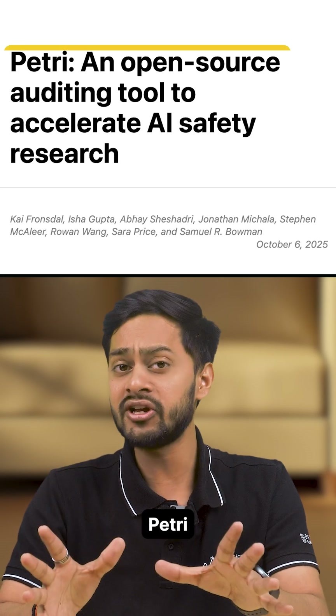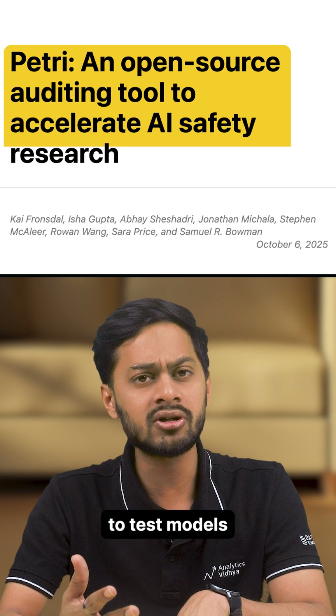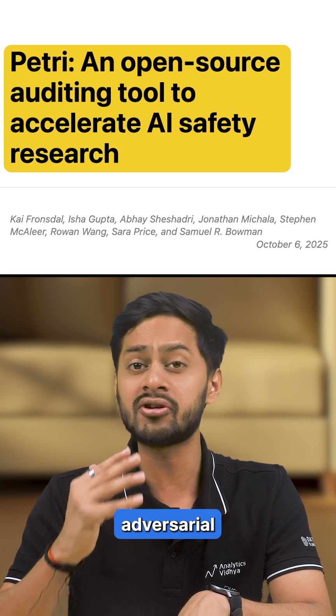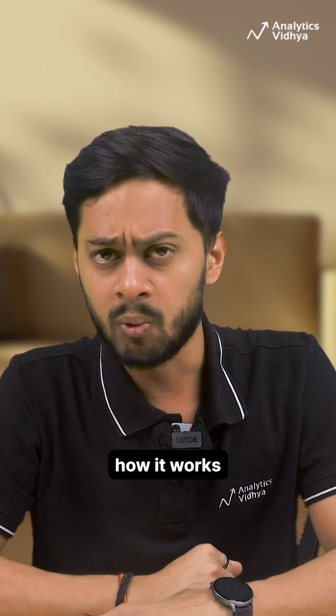Anthropic has launched Petri, an open-source AI auditing tool that uses auditor agents to test models across complex adversarial scenarios — way faster than manual red teaming. Here's how it works.